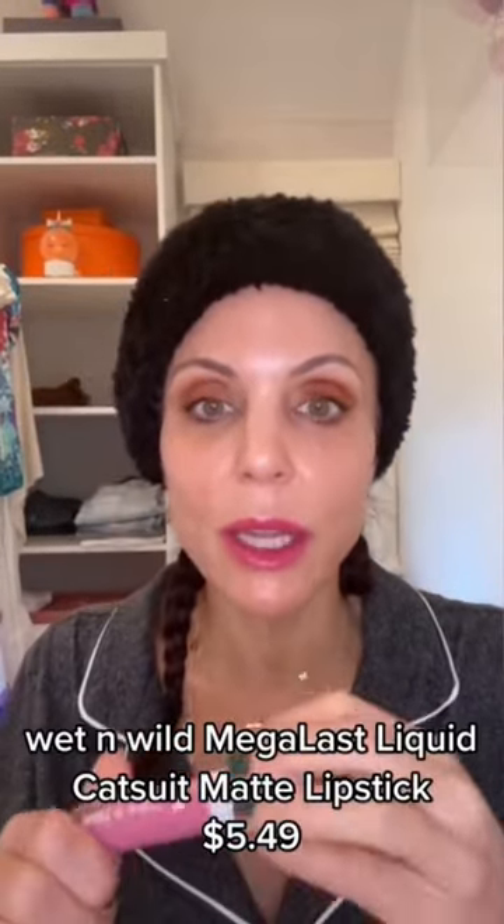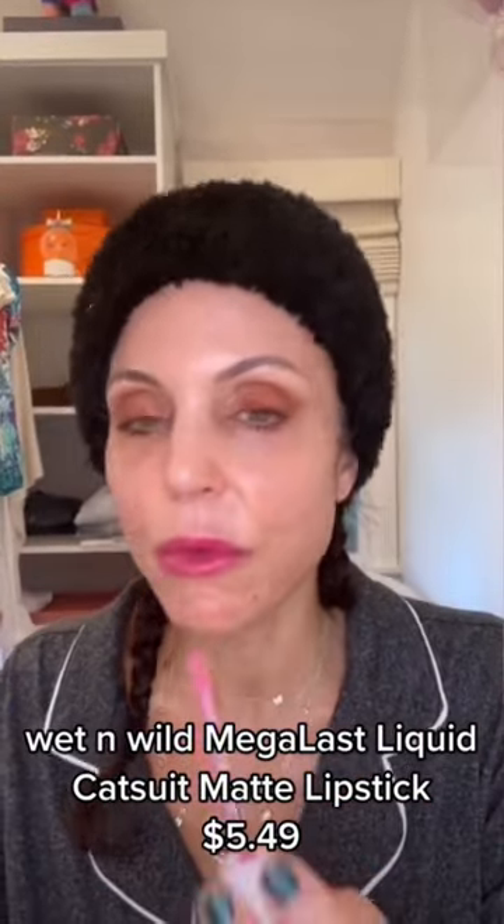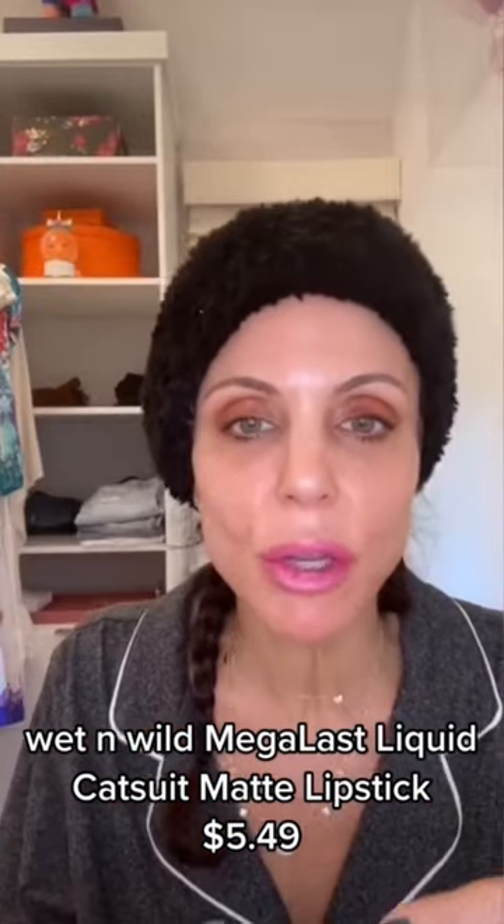Wet and Wild Liquid Catsuit. Really nice lip glosses. Pretty, stays on, pretty color. The color — you'll want to know — is Flirt Alert.